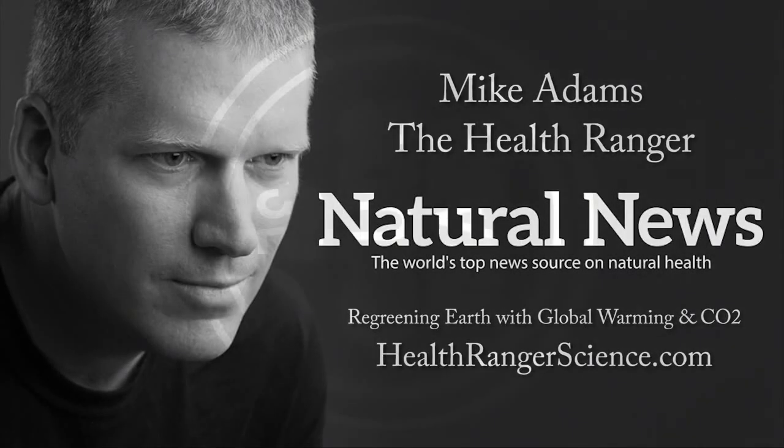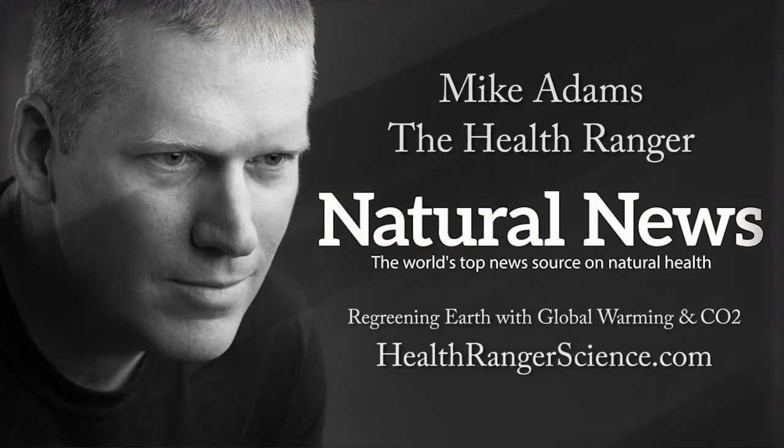Thank you for joining me. This is Mike Adams, the Health Ranger for HealthRangerScience.com.